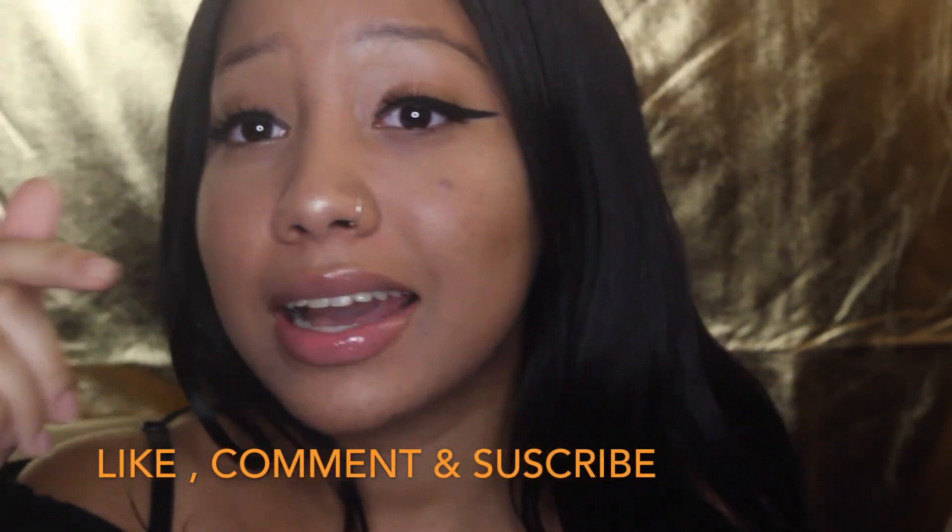Okay guys, so these are the completed looks for back to school. I hope you enjoyed! If you recreate even the simple look, please tag me on social media. Please like, comment, and subscribe for more from Mariah!